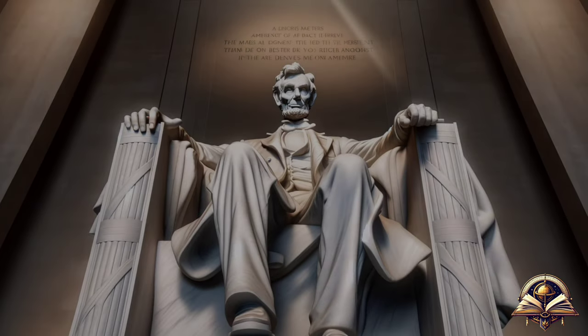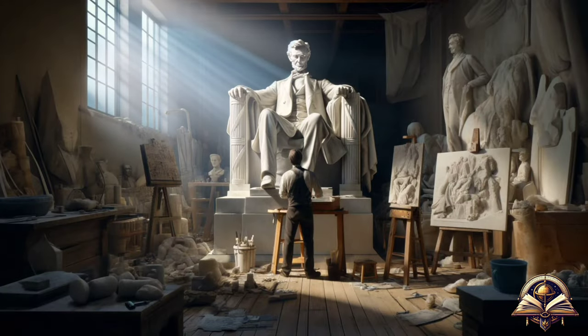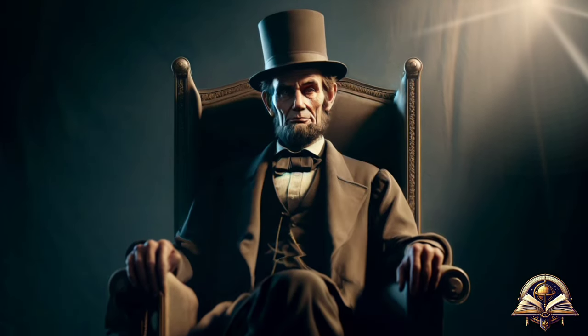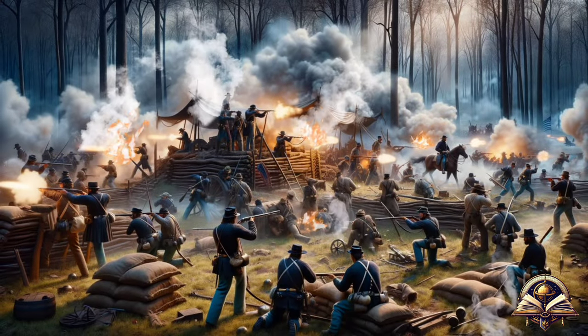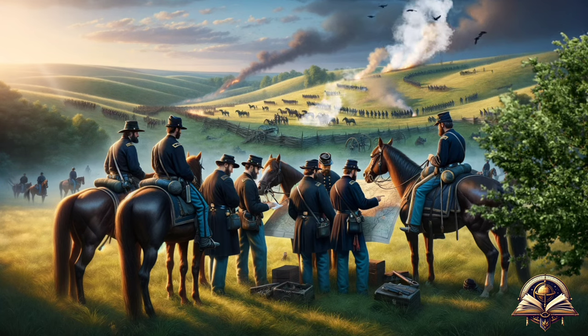At the center of the memorial stands an imposing statue, nearly 20 feet tall, of Abraham Lincoln, crafted by sculptor Daniel Chester French. Lincoln, the 16th President of the United States, is primarily remembered for his leadership during the American Civil War and his efforts to abolish slavery.